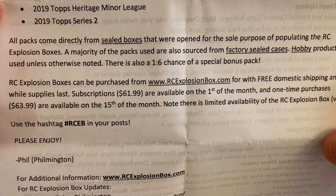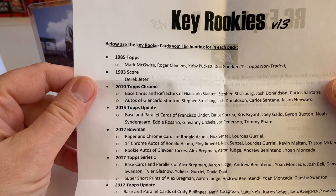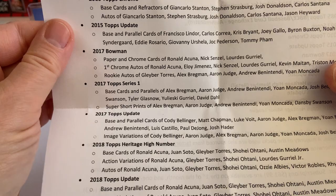Regular info if you're wondering how to get one of these boxes — Filmington. On the back he lists some of the rookies we'll be hunting for. I'll just show you this slowly; I'm not going to read all of those. Let's rip open some packages.